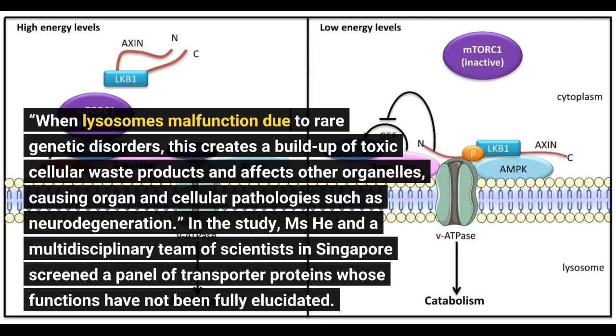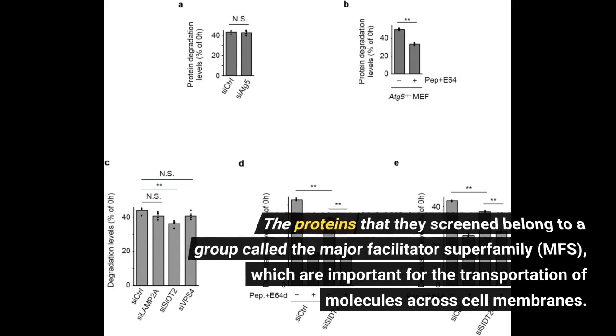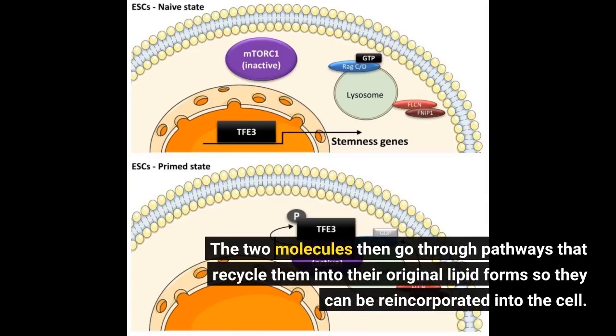In the study, Ms. He and a multidisciplinary team of scientists in Singapore screened proteins belonging to a group called the major facilitator superfamily, MFS, which are important for the transportation of molecules across cell membranes. Their findings revealed that an MFS protein called SPNS1 transports the broken-down products of two phospholipids — phosphatidylcholine and phosphatidylethanolamine — which are important building blocks for the structure and function of living cells, out of lysosomes and into the cytoplasm. The two molecules then go through pathways that recycle them into their original lipid forms so they can be reincorporated into the cell.